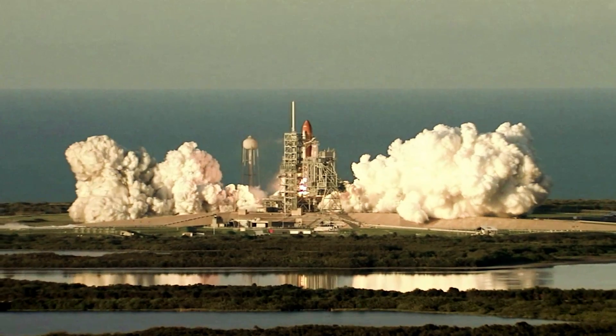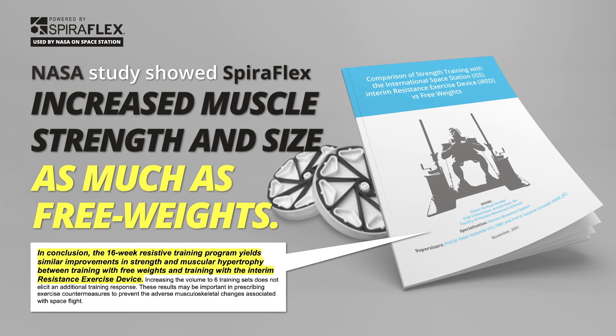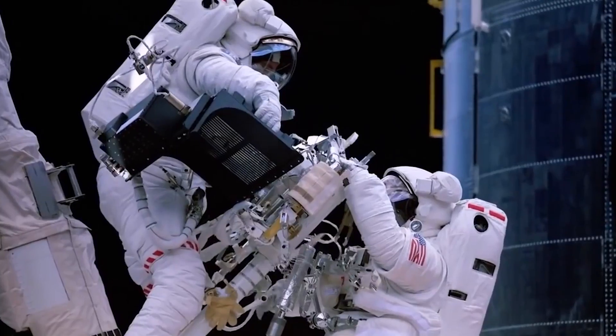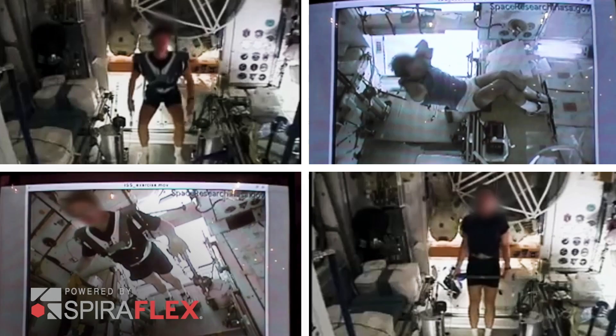And that's why we went with the Spiroflex technology. A 16-week NASA study proved that Spiroflex resistance increased muscle strength and size as much as working out with free weights. Spiroflex works so well, NASA astronauts have used it to keep fit on the space station for almost 10 years.